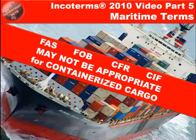Hi-ho, it's Lance from School of the Savvy Navigator with our Incoterms 2010 video part 5, and we're looking at maritime terms and in particular the maritime terms that may not be suitable for containerised cargo.